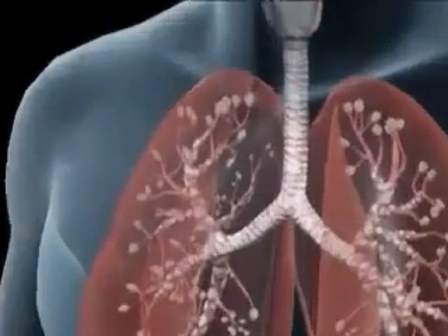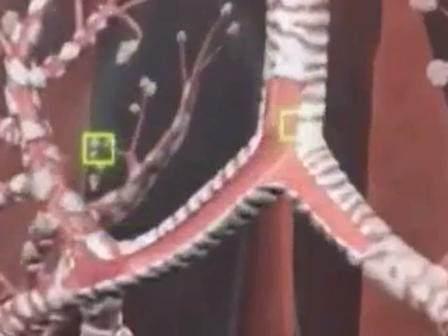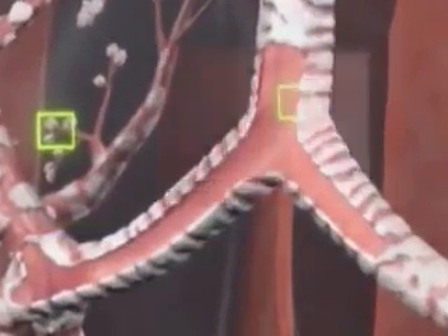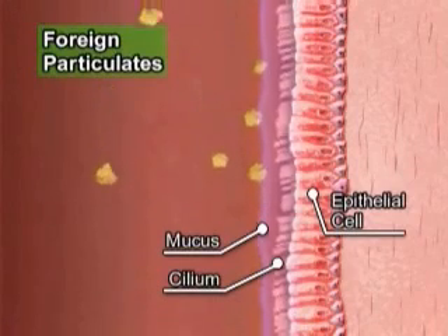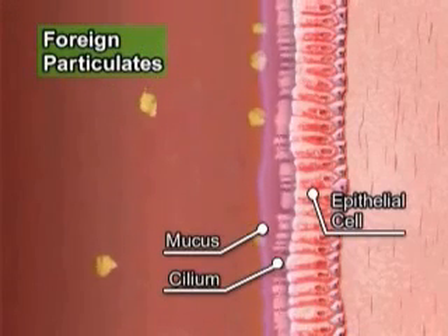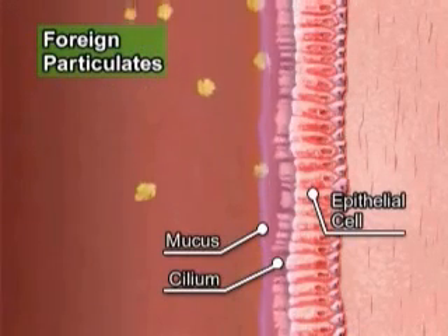The human body is equipped with two defense mechanisms against foreign bodies that are breathed in. First, some foreign bodies are trapped by the mucous membrane of the respiratory tract and removed by ciliary movement. This prevents them from being carried further into the body.